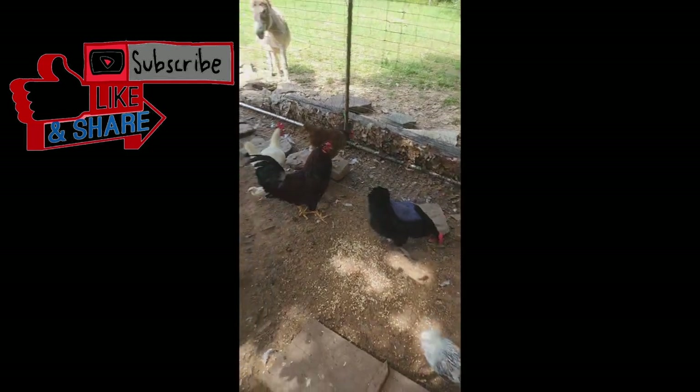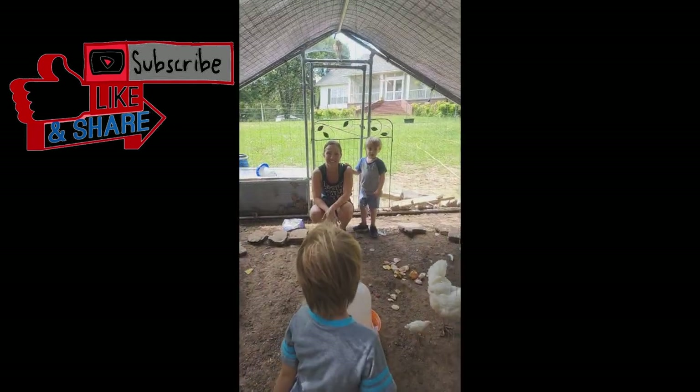Big Bee just chased — look at that — Big Bee just chased Hector!